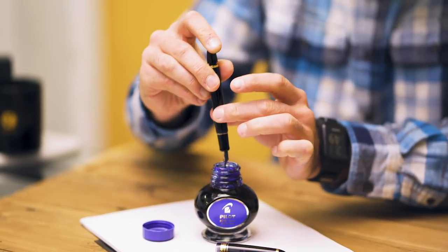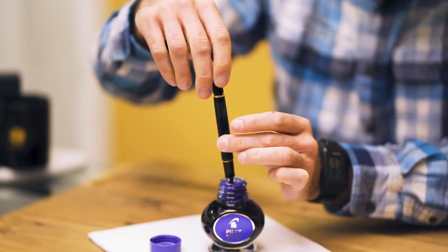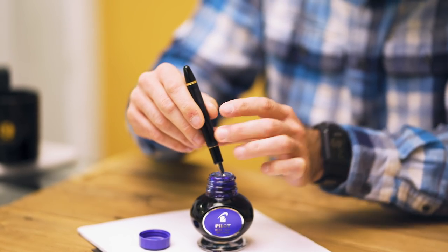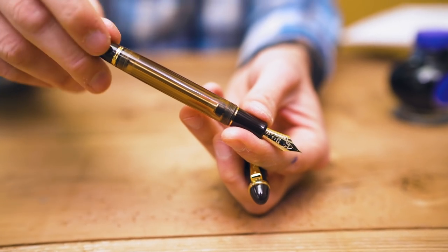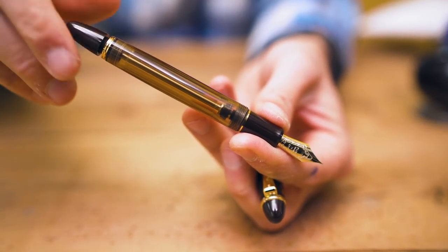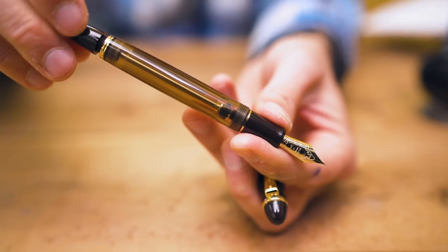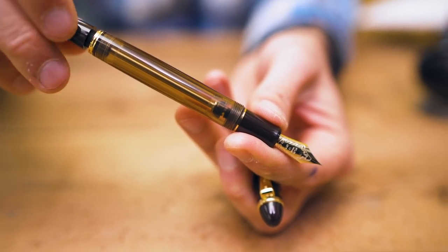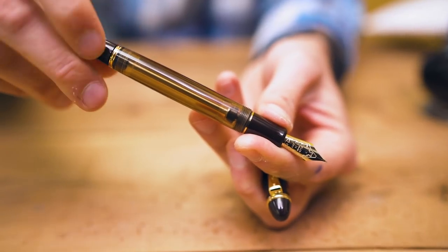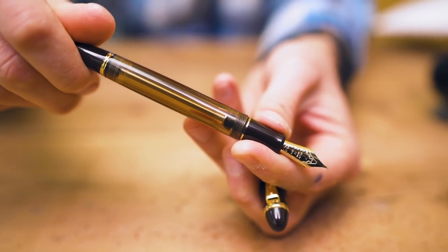To close the shutoff valve, screw the blind cap clockwise until it meets flush with the barrel. Now the main ink reservoir is effectively cut off from the feed. To allow more ink to flow, unscrew the blind cap counterclockwise with 3 turns. If you're in the midst of a long writing session, leave the blind cap open for continuous flow. Don't worry — you can still post the cap with the blind cap open.